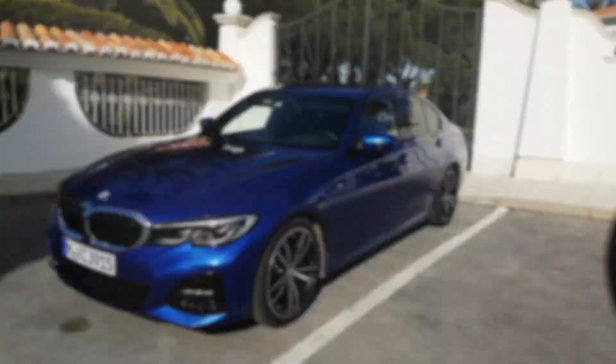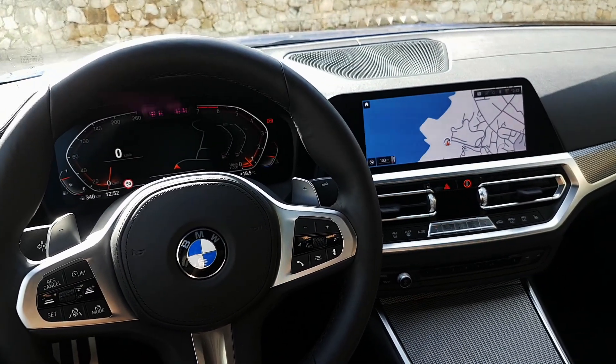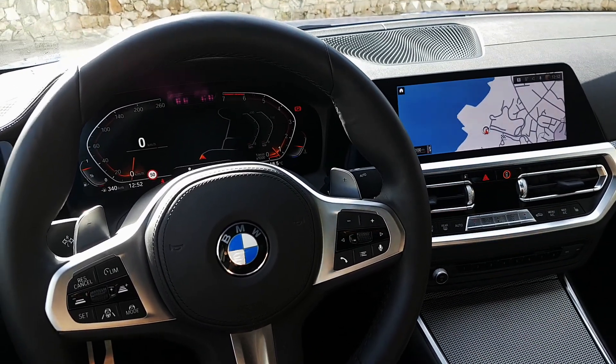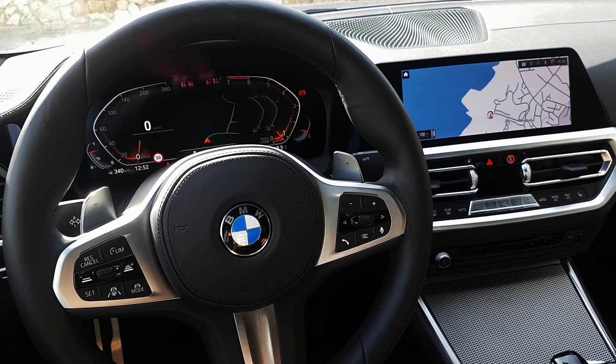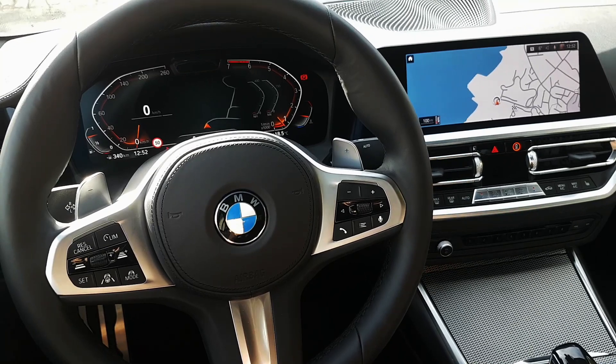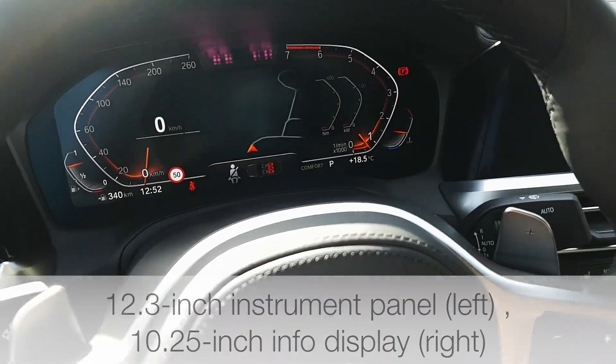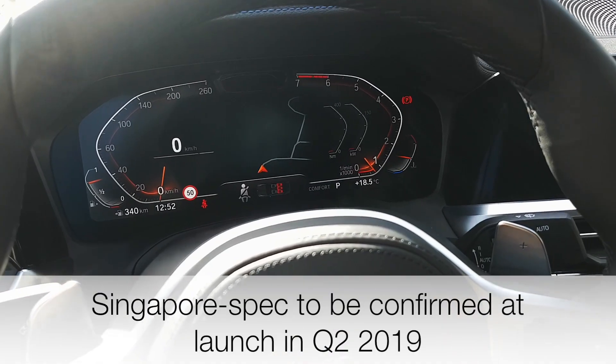I'm going to go inside now. It's the cockpit of the new 3 Series G20, and we've got a lot to run through, so I'll highlight the most interesting things. Just like the Mercedes C-Class and A-Class, we've got a glass cockpit — a big screen here and a big screen here. These are the largest screens, though it might actually be optional.